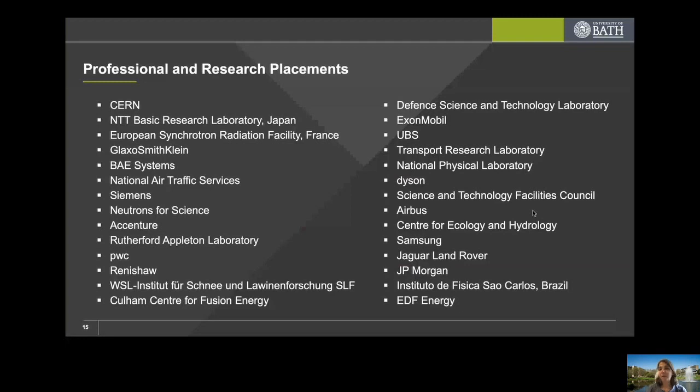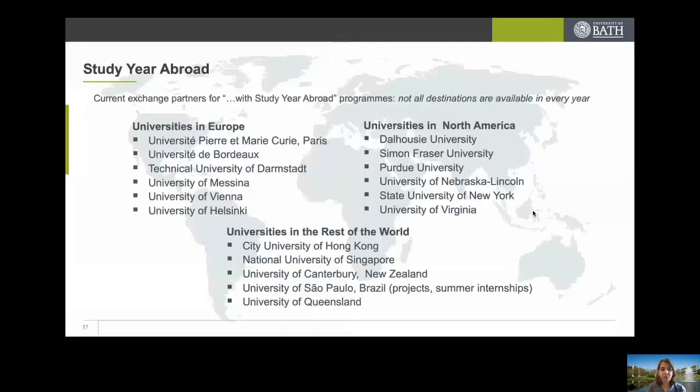Study abroad is also something we have a long-standing tradition of, and students always come back feeling they've gained enormously — experiencing a new culture, new friends, and networking opportunities. This slide shows a list of universities where we have had partnerships and where students have gone in the past. Arrangements with partner universities are typically on a three-year basis and do evolve, so although the list may change by the time you decide to do a study year abroad, it's likely to be a similar variety and length of universities on offer.